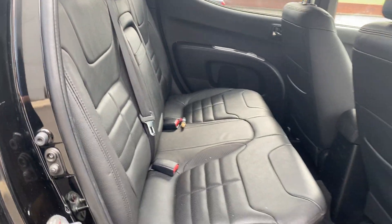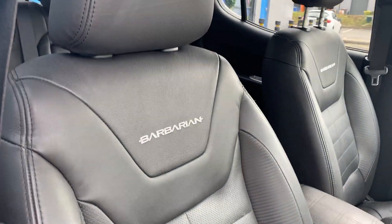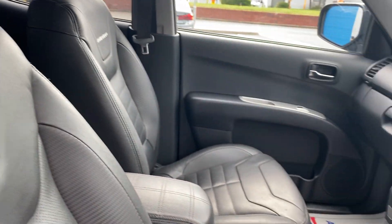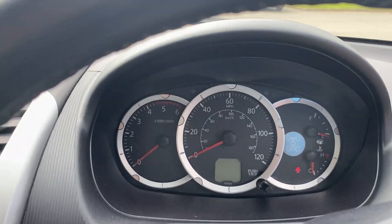Full leather interior. Let's look inside the car.